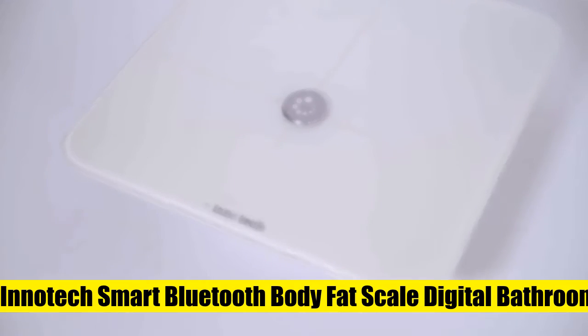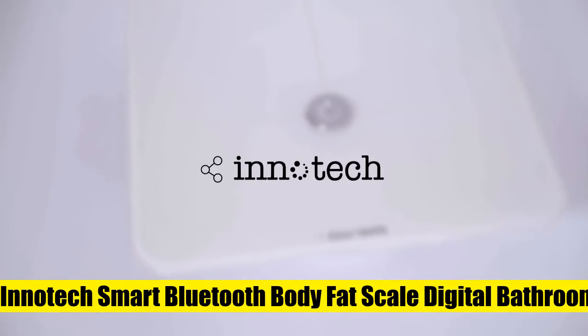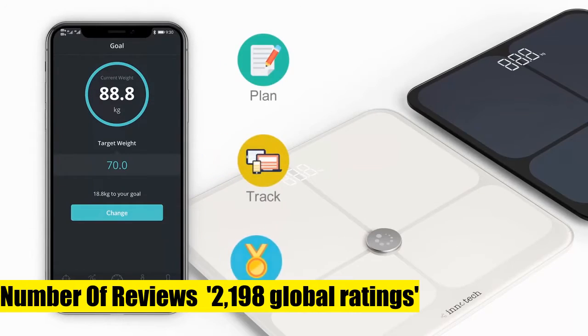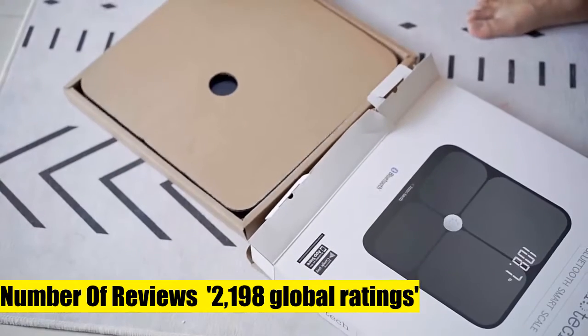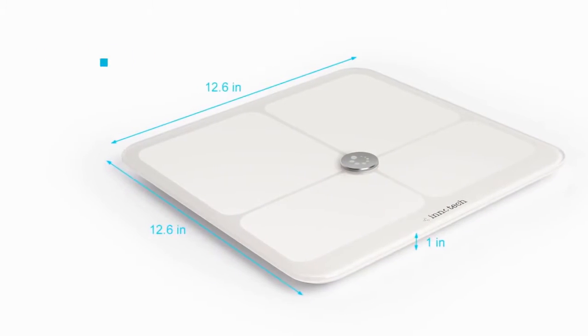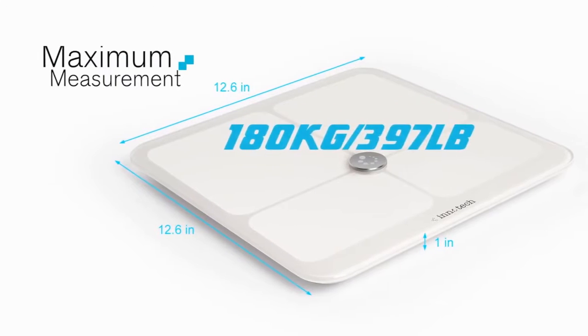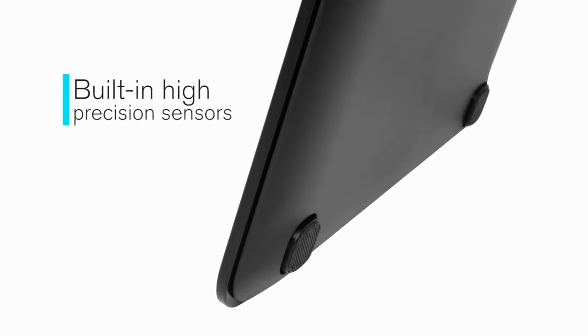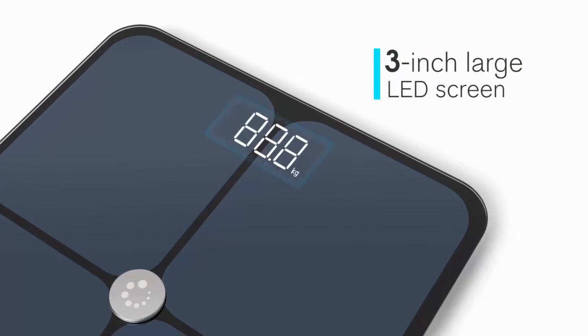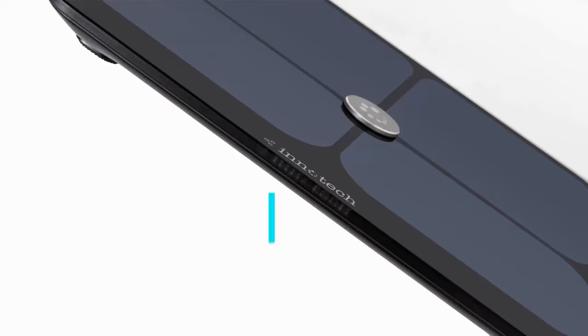In a Tech smart Bluetooth body fat scale is a digital bathroom weight scale and body composition BMI analyzer with a free health monitor app. The free app is available for both Android and iPhone users and can sync with Fitbit, Apple Health, and Google Fit. Stay motivated by setting and managing weight goals, tracking other health metrics easily with just a few clicks, with nine body composition measurements.